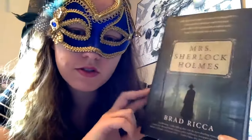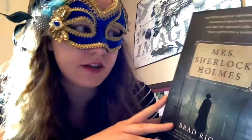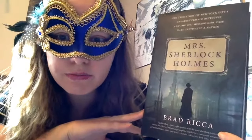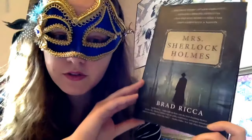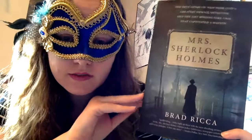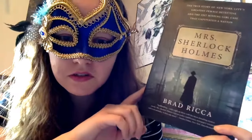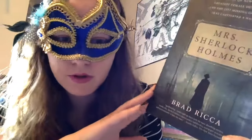Mrs. Sherlock Holmes is the true story of New York City's greatest female detective. There was a particular 1917 missing girl case that she worked on — she was one of the few female detectives at that time. I'm really intrigued to delve into this and discover more because I don't know anything about her story.